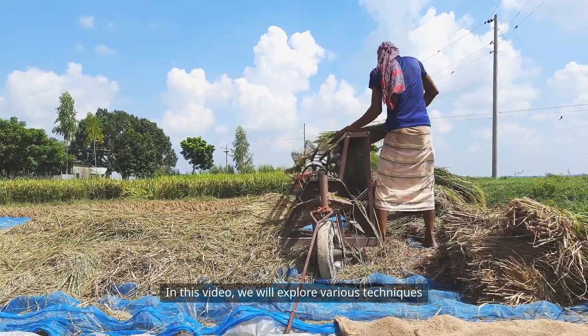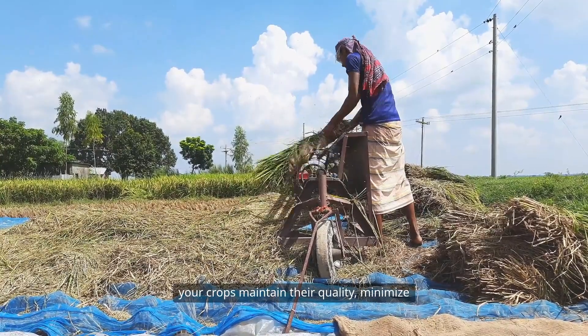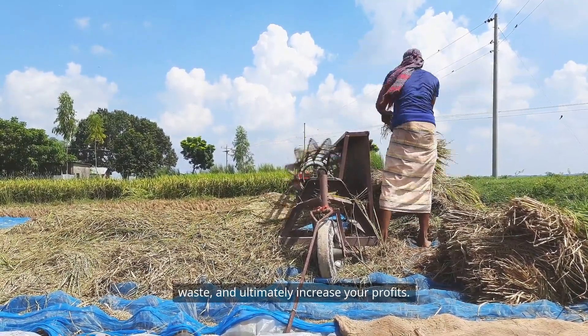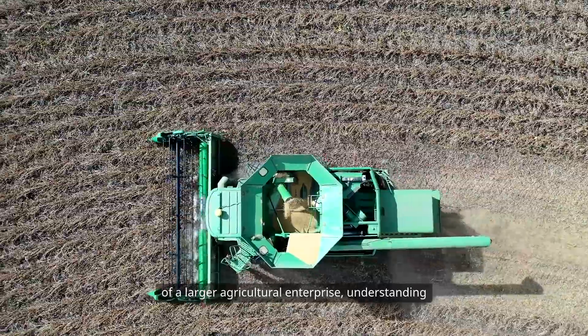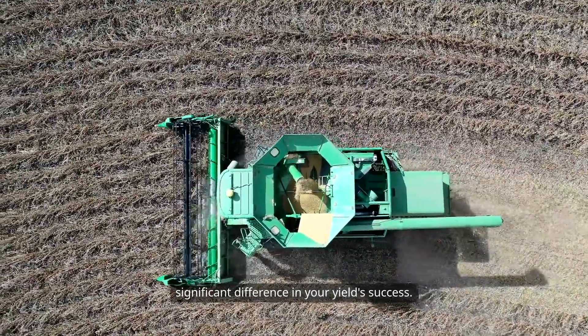In this video, we will explore various techniques and innovations that can help ensure your crops maintain their quality, minimize waste, and ultimately increase your profits. Whether you're a small-scale farmer or part of a larger agricultural enterprise, understanding post-harvest technologies can make a significant difference in your yield success.